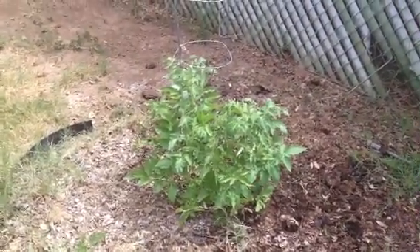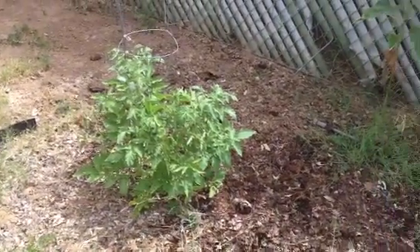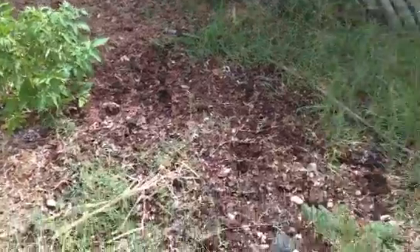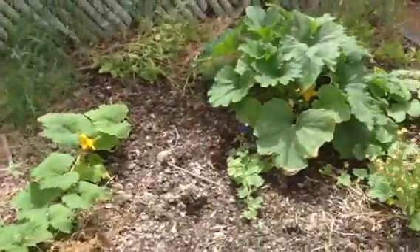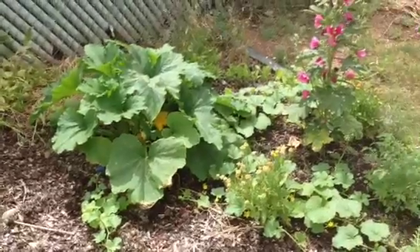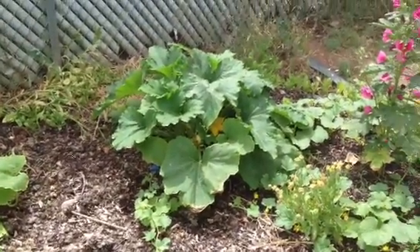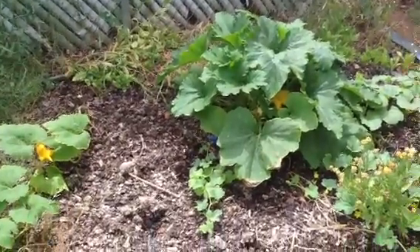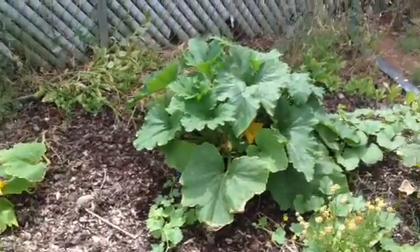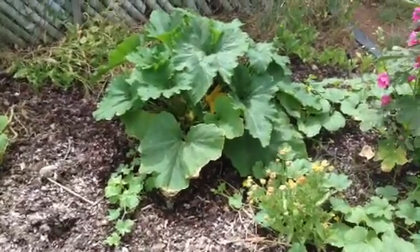I put a cage around one of the tomatoes and I'll probably stake the rest since I ran out of tomato cages. This side was planted at the same time and there's not much going on, while over here I've got all sorts of squash and melons growing. You just never know when you plant. If I hadn't been so busy I would have come out and reseeded a couple of times to fill that other side in, but I just didn't have time this year.